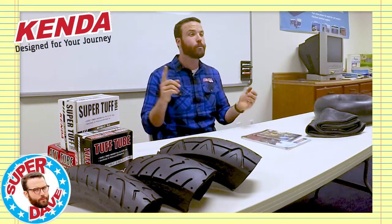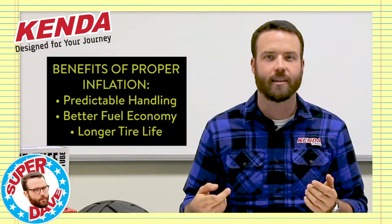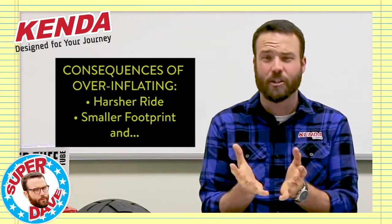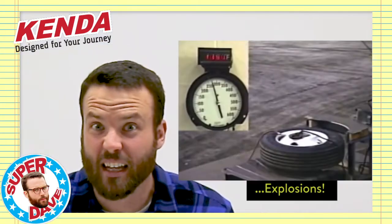Benefits of correct inflation include predictable handling, better fuel economy because of less rolling resistance on the tires, and more longevity out of the tires. Consequences of over-inflating can include a harsher ride, less rubber on the ground because you're actually changing the shape of the tire, and explosions.